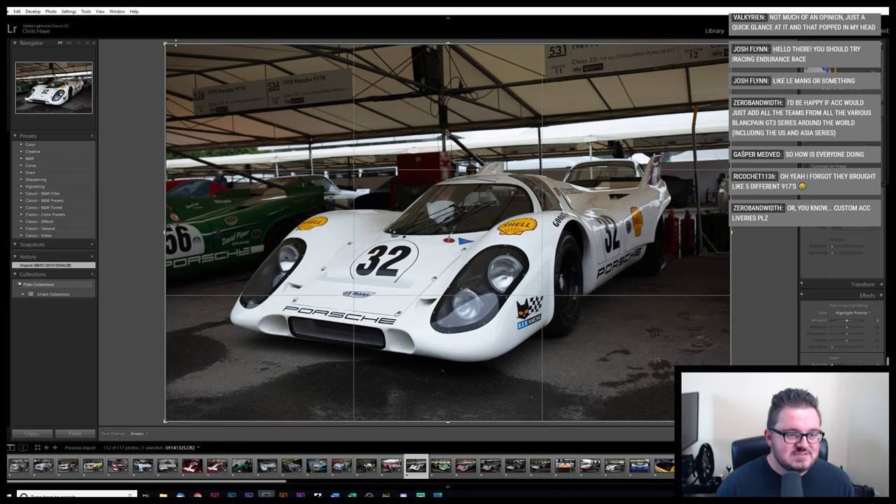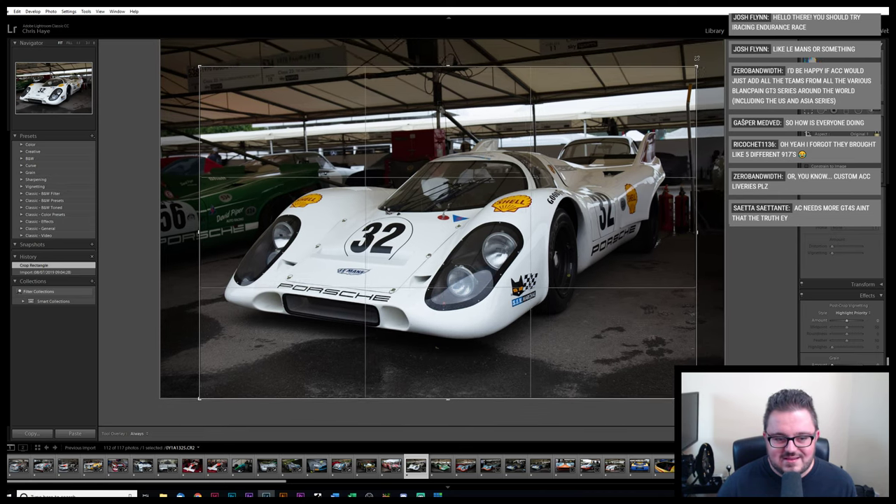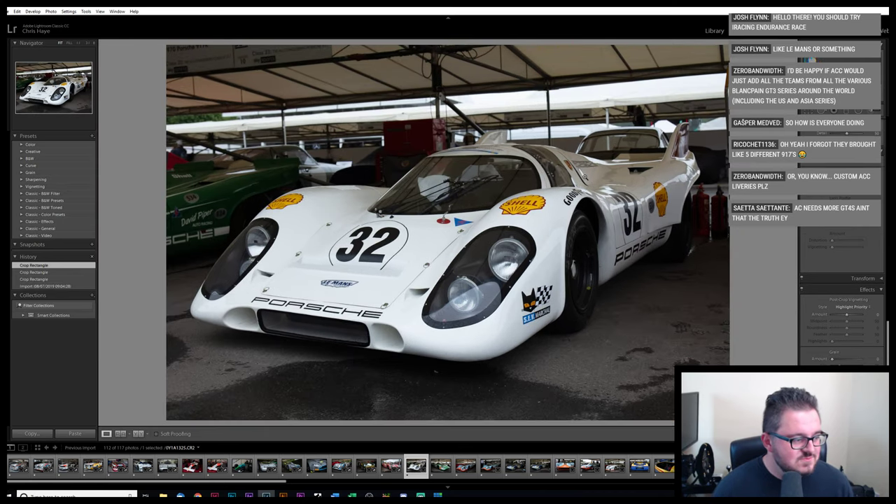There are a lot of 917s — if you don't like Porsche 917s then you're out of luck, because they had like six or seven of them there and I photographed them all because why wouldn't you?